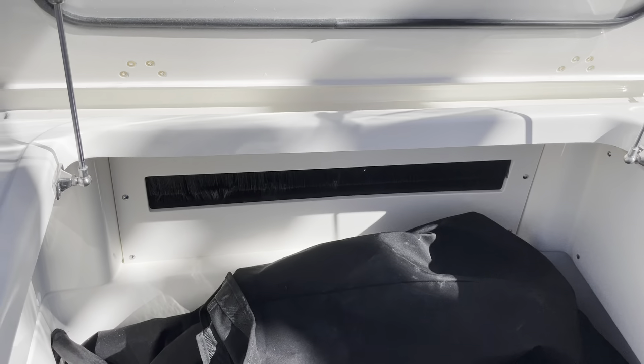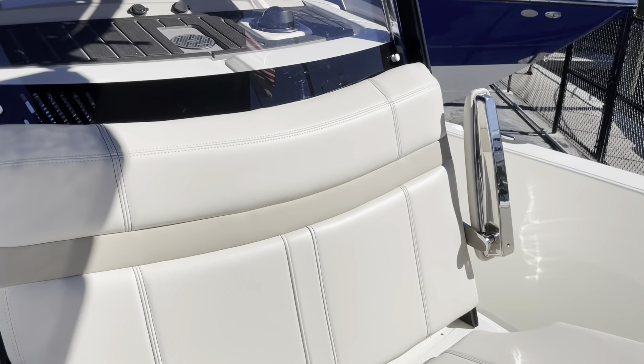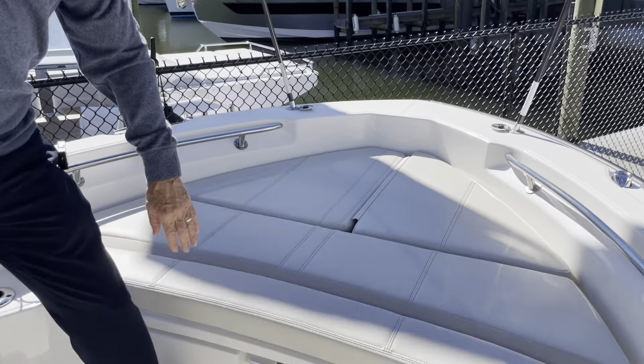Hi, Bob Freeman with RE-MAX in Naples, Florida, here today to talk to you about the Boston Whaler 2022 22 Dauntless. New model, as you can see, it's absolutely gorgeous.